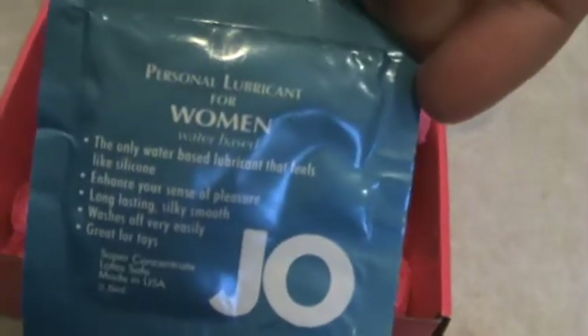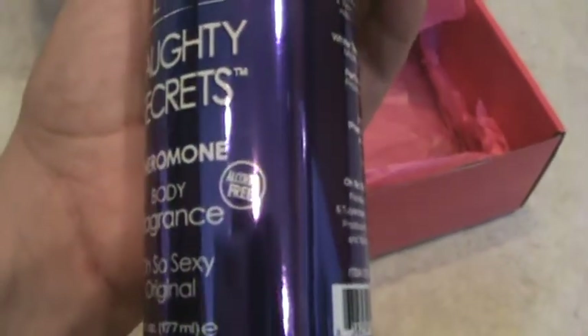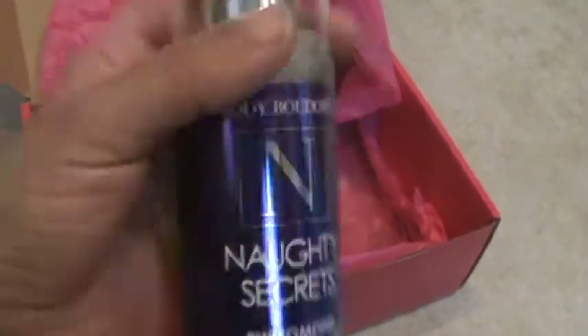The next item is a lubricant for women. It's another sample. And then we have a full-size body mist. What I like about this is that it does not have alcohol, sulfate, or any of the products that I try to avoid. I was afraid of getting stuff like this that I wouldn't really be able to use, but this is actually a product that I'm going to keep around.